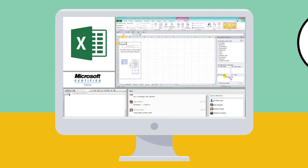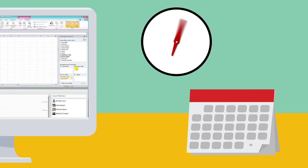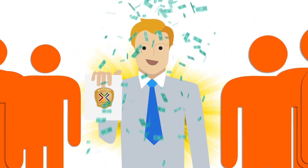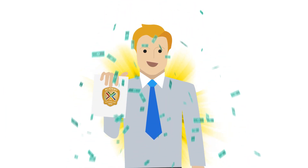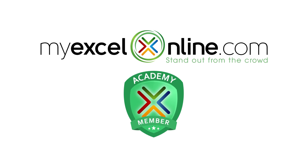If you want to get better at Excel, become more productive and save yourself hours, days, and weeks of time each year, and want to stand out from your colleagues by impressing your boss to generate greater opportunities like promotions and a higher salary, then the My Excel Online Academy is for you. So kickstart your personal and professional development and enroll today.